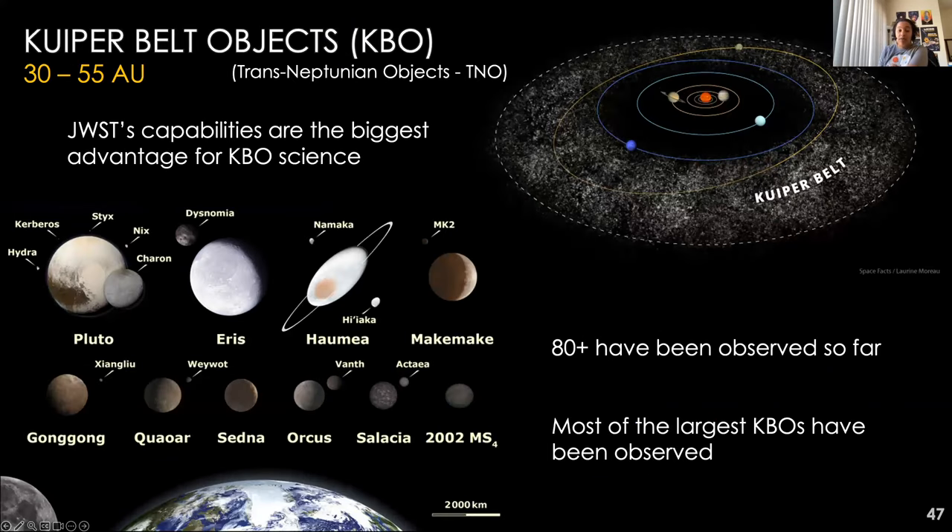I didn't want to finish without mentioning Kuiper Belt objects. The Kuiper Belt extends to about 55 AU, and KBOs are much colder and farther away than asteroids and comets, making them harder to observe but maximizing JWST's advantage. Over 80 different Kuiper Belt objects have been observed in Cycle 1, allowing scientists to start classifying them in new ways and gain information about their colors, sizes, and compositions that simply wasn't doable before JWST.